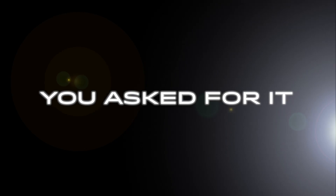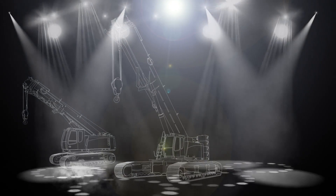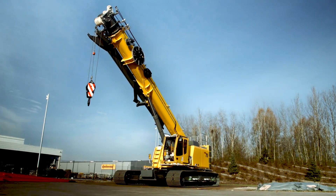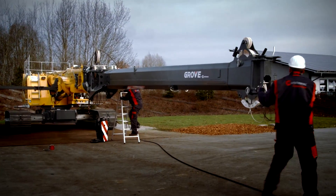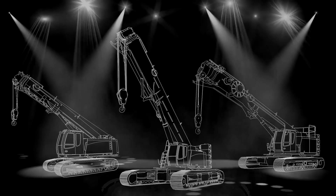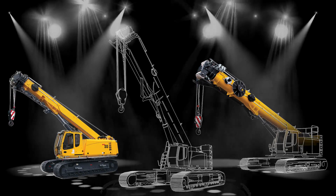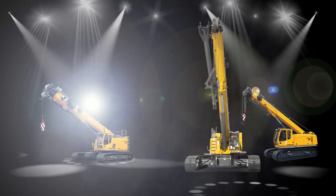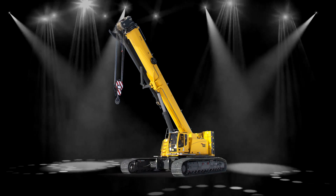You asked for it — a crane that saves time and improves productivity with superior versatility and capacity, and Grove has delivered. We're raising the bar with our new line of GHC telescoping crawler cranes: the GHC 55, GHC 75, and GHC 130. Engineered for maximum performance, the GHC telescoping series combines superior load capacity with best-in-class capacity at reach and 100% pick and carry capability for unmatched productivity.